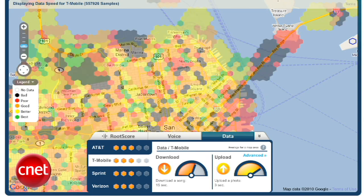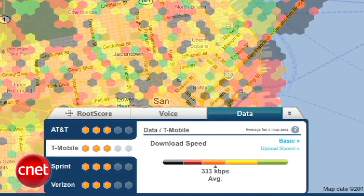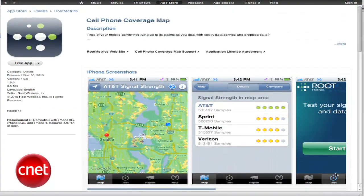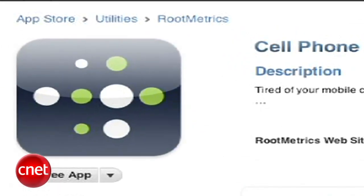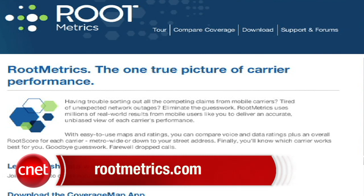On the data tab, you'll see the average time to download a song and upload a photo for each carrier. Clicking Advanced shows average upload and download speeds in kilobits. CNET hopes you'll find this tool useful for thinking about wireless coverage in your area. If you'd like to take this on the go and help Root gather data, download the free iPhone app available in the iTunes App Store. An Android app is coming, and support for other smartphones will follow. For more information, go to RootMetrics.com.